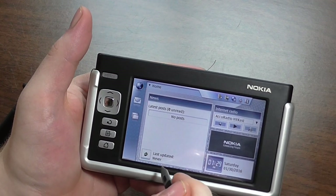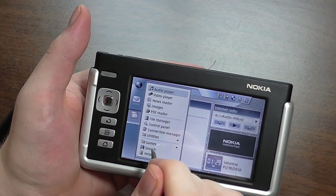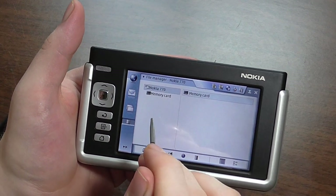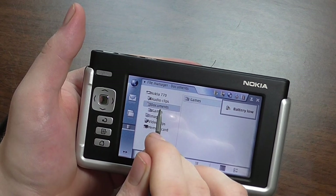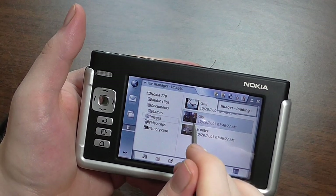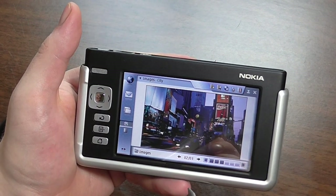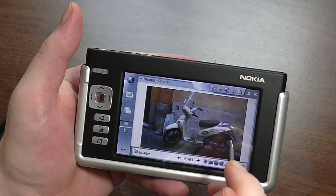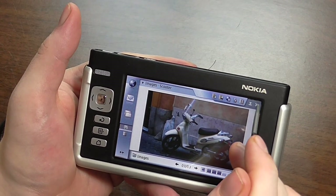You can also update the operating system from here — it shows last updated: never. I'm not going to bother with that. What I did want to show was the file manager. There are audio clips and images that come pre-loaded. This thing views images quite nicely — there's a nice photograph of New York City and a scooter, probably in Italy judging from the cobbled streets and buildings in the background.